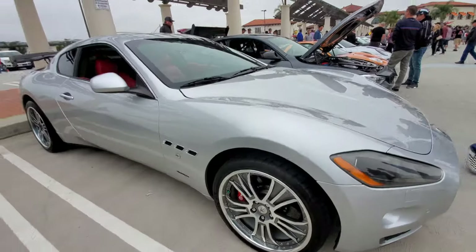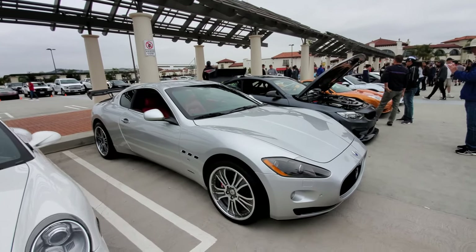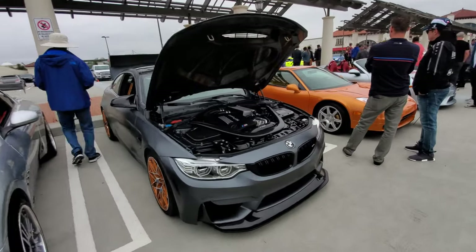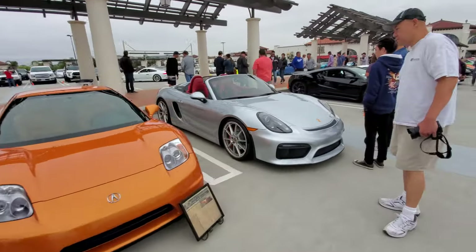The Maserati with the big wing — also found it's not only got the big wing but also a big brake kit. Yeah, big brakes. This Maserati is actually a track car — that's why the big wing. And who's this? BMW M Power. Acura NSX nano Porsche.